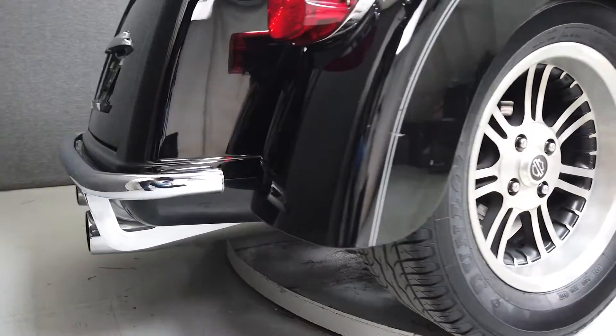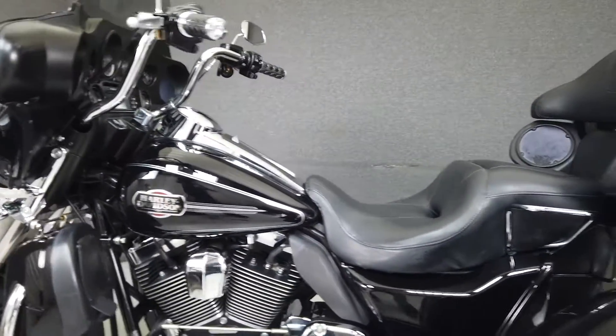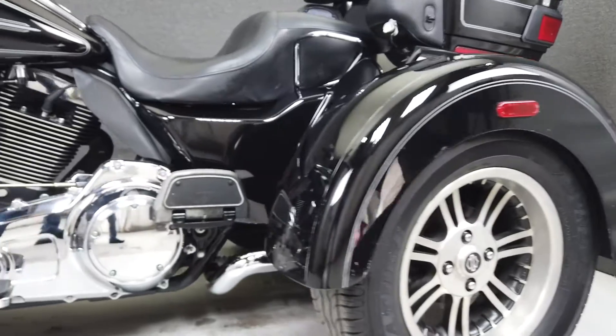The Electraglide has long been a standard in full dressers, and the Tri-Glide Ultra Classic is no exception, providing the same experience on three wheels. It's powered by Harley's time-tested 103 cubic-inch twin cam motor that puts out 100 foot-pounds of low-end torque through a six-speed transmission.